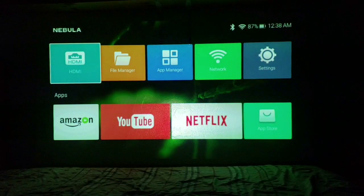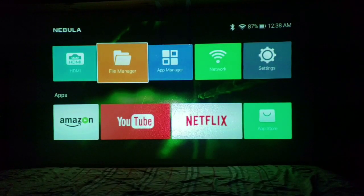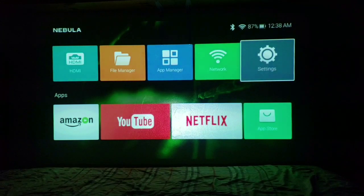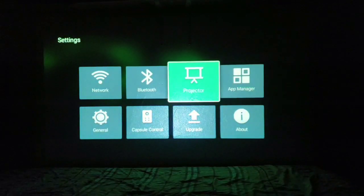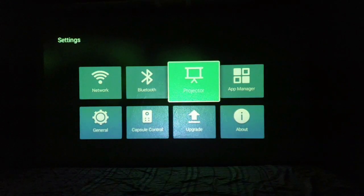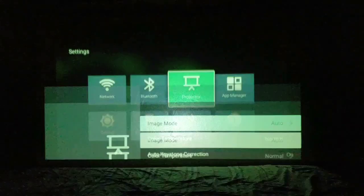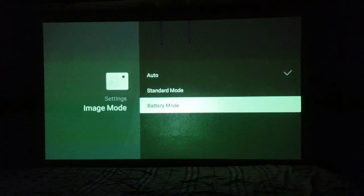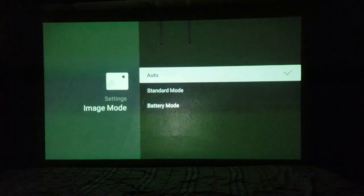We agree to the terms and conditions and there's the home screen for Nebula. We have HDMI input, file manager — where you can maybe plug a USB in and run through some files if you have movies you want to show — app manager, Wi-Fi settings, and from settings you can control a whole bunch of stuff. There's a capsule control upgrade if there's any new upgrade for the Android projector. And we can check out image mode — auto, standard, board. Let's keep it on auto.